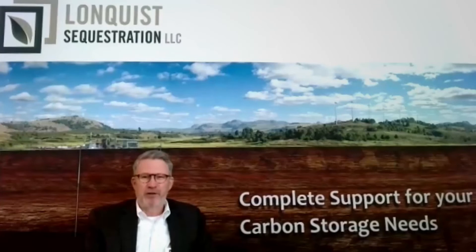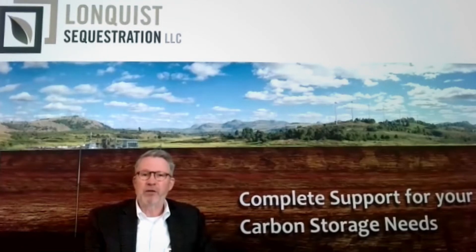Good morning from Austin, Texas. This is Dick Longquist. I am Chairman and President of Longquist Sequestration and its affiliated Longquist companies. Glad to be speaking today at Carbon Expo 2022. I'm going to be speaking today about project considerations for EPA Class 6 CO2 sequestration and EPA Class 2 with MRV — Monitor, Record, and Verify. Those are the two ways in which you can qualify for tax credits under 45Q within the IRS code.